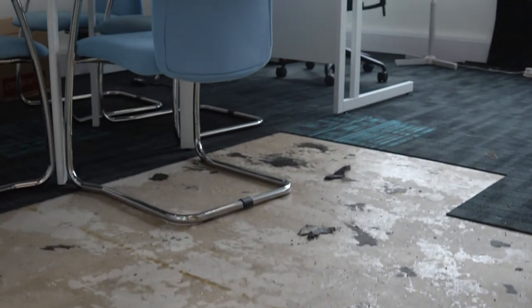We had a pause in the job while the asbestos floor was removed. Obviously asbestos is a massive problem and a huge health risk, so it's always taken very seriously and removed as soon as we're aware of it.